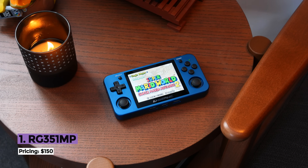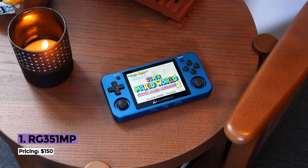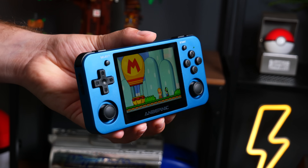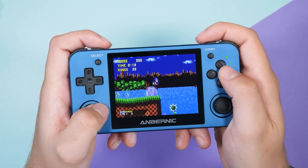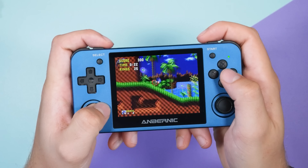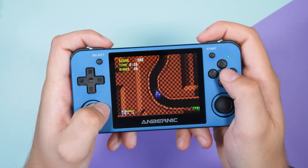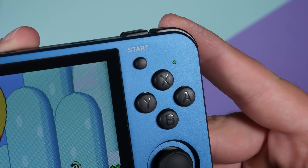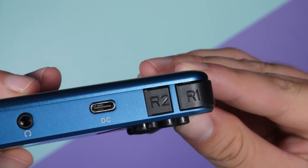Coming in at number one is the sleek blue metal RG351MP. This may surprise you, but it's the handheld that I keep going back to and genuinely love. The RG351MP is another handheld by Anbernic that uses the RK3326 chip, but this time they've added a beautiful 4:3, 3.5-inch display, a smooth comfortable metal shell, and paired it with an easy-to-use, reliable interface that works straight out of the box. It emulates everything up to PS1, and it's a handheld that a child could understand or even someone who's never touched a handheld before.